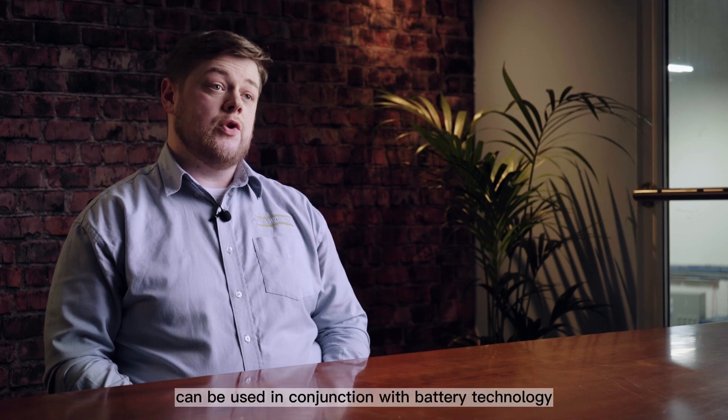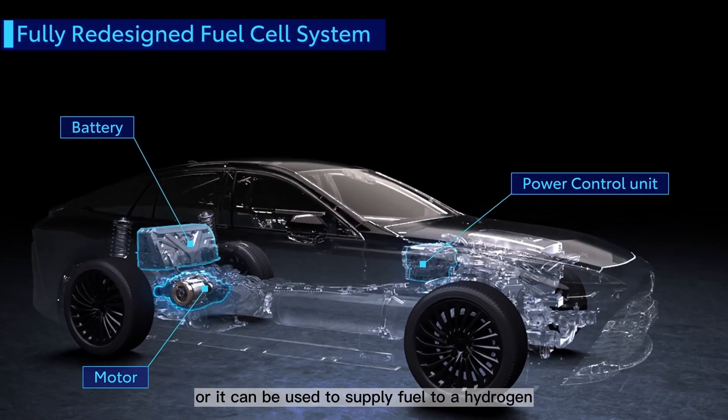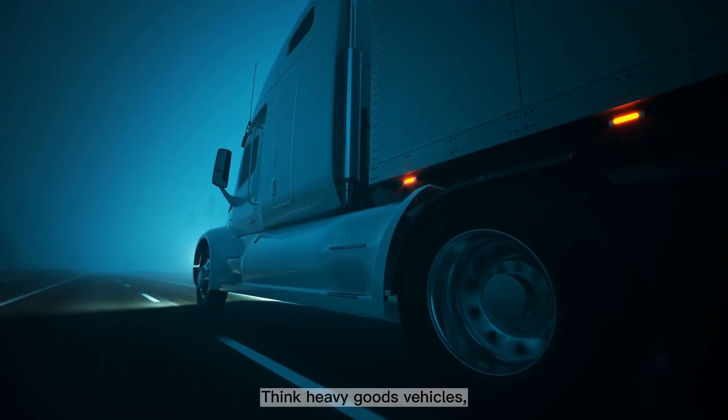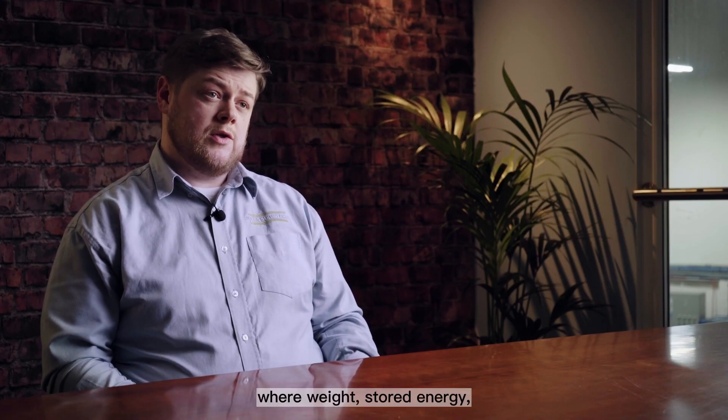In the mobility sector, hydrogen can be used in conjunction with battery technology, or it can be used to supply fuel to a hydrogen combustion engine to create energy for the vehicle, helping to decarbonize those hard-to-electrify areas of transportation — think heavy goods vehicles, construction, and aviation.